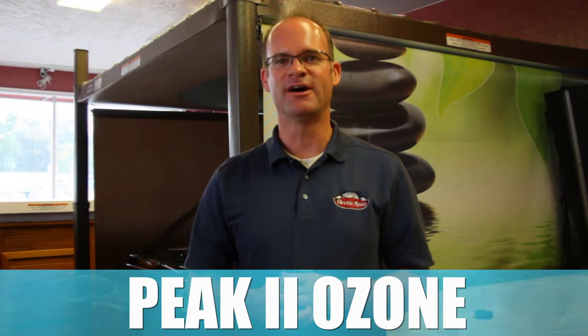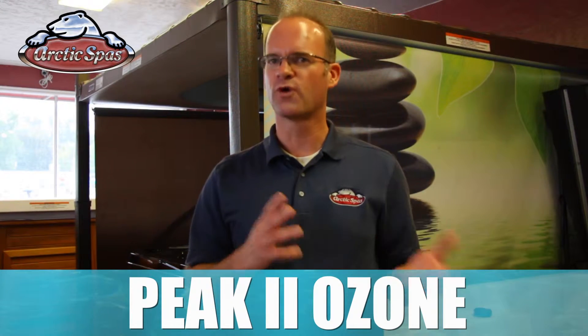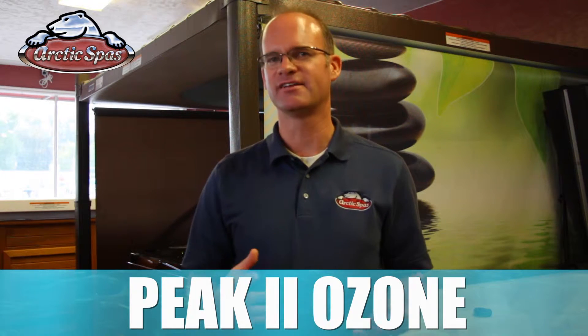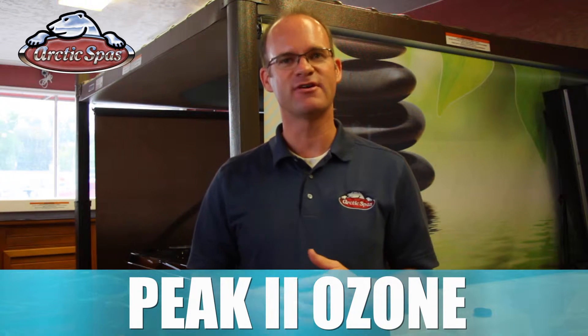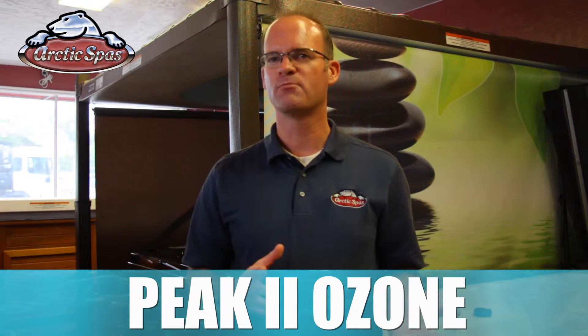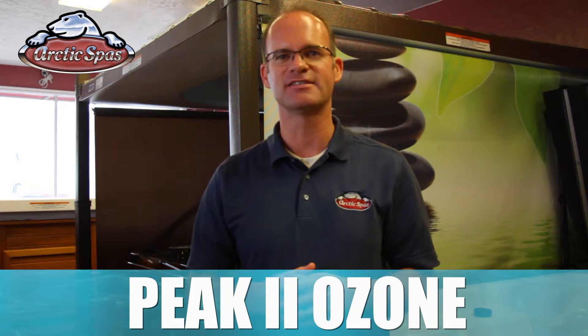I'm Christian Staples with Arctic Spas. Let's talk about ozone and filtration. These two elements work together to make your spa easier to maintain and help keep your water clean and fresh. Every spa manufacturer in some way or another has a type of ozone system, but just like anything out there, you can find cheap versions of ozone, and more importantly, there are quality versions that really do give you a fresh and relaxing hot tub experience.